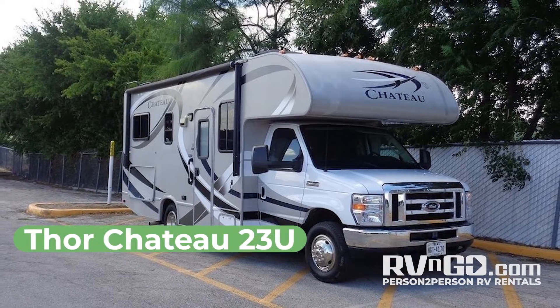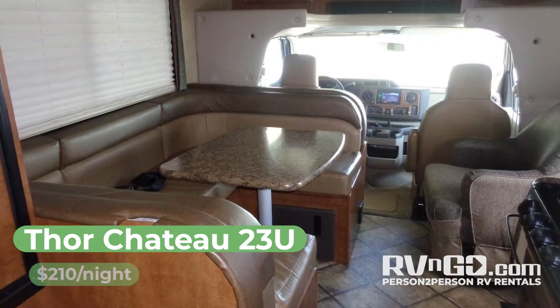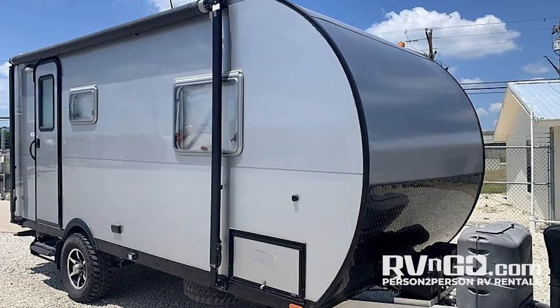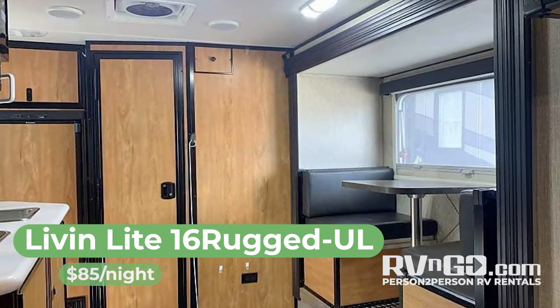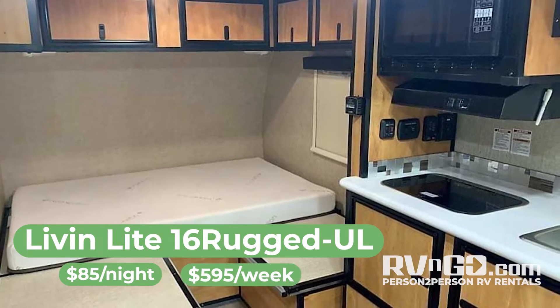How about this Thor Chateau 23U, also in Austin, $2.10 per night or $12.60 a week. And just outside in Bastrop, Texas is this Live-In Light 16 Rugged UL, only $85 a night or $5.95 the whole week.